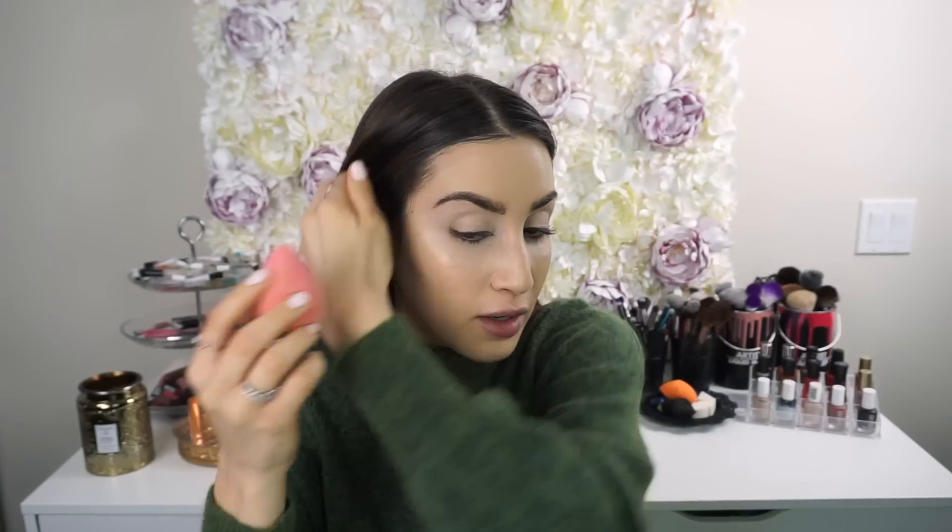Then I go in with my beauty blender to smooth everything out and blend it into the skin. I love this primer and foundation hack because it kills two birds with one stone and gives your foundation a more flawless, skin-like appearance. I also find that when I do this I don't have to set my under eyes — which is perfect because no one's got time for that.